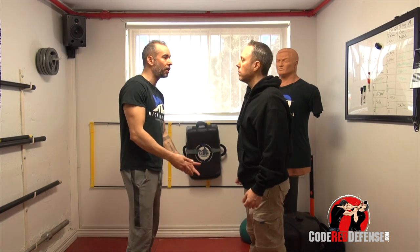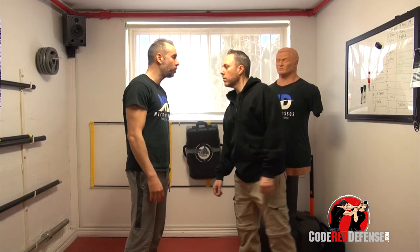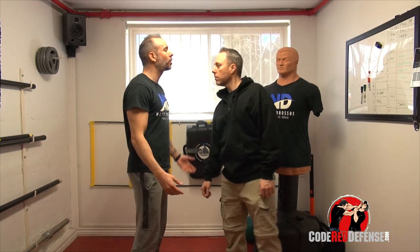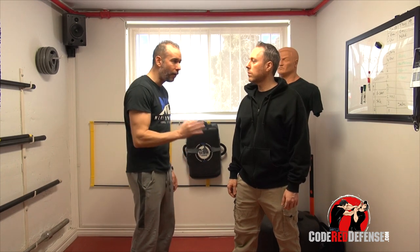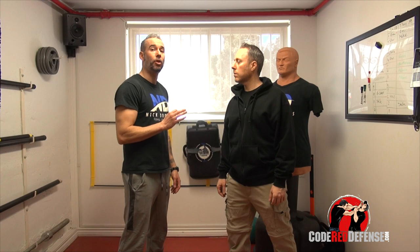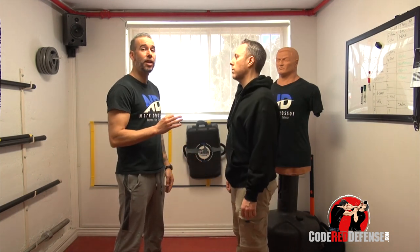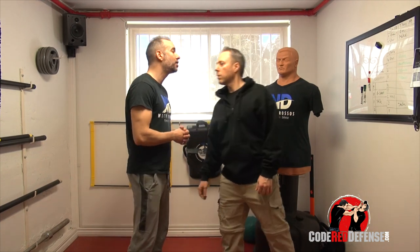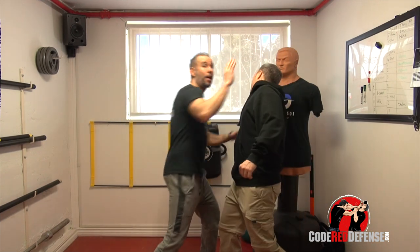Which means if his feet are parallel and he's talking to me, at some point he's going to angle back, just angle back and start talking to me here. The instant I see this, it means he's preparing or getting ready to throw that sucker punch. He's either creating his distance and his range or he's getting ready to punch. So if I'm here and I see him step back and he does this, my hands come up.